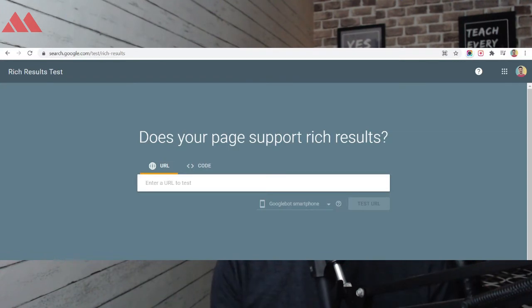So in the end, I can only say that just add the schema markup on your website and validate that code using the Google validator. And after that, your job is done. You just need to wait and let the search engines work for your website.